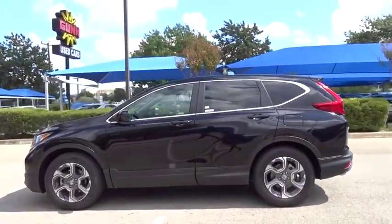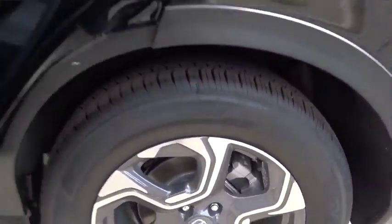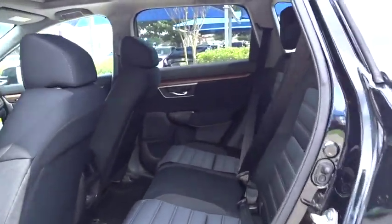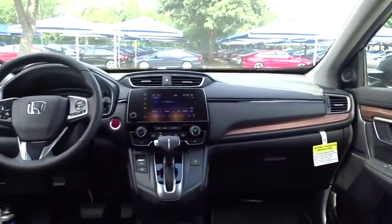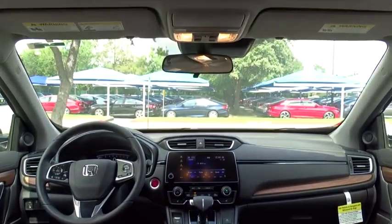Here are some of this vehicle's great options: backup camera, stability control, traction control, anti-lock braking system, lane departure warning, steering wheel audio controls, keyless entry, remote engine start, Bluetooth, adjustable steering wheel, and front wheel drive.